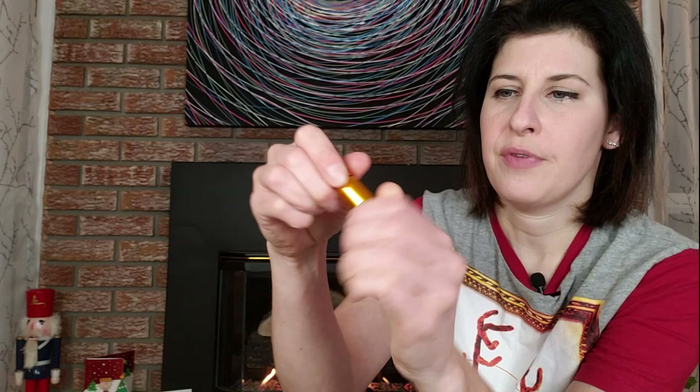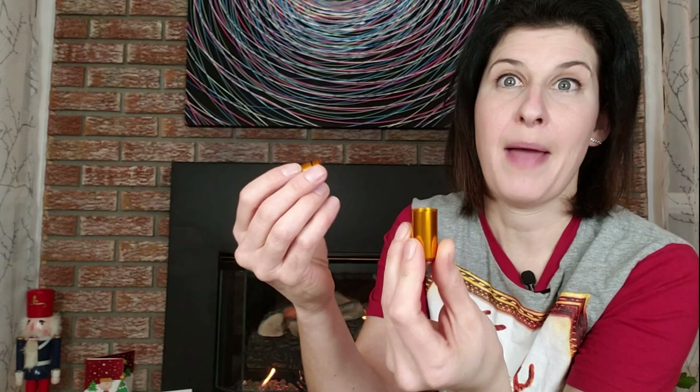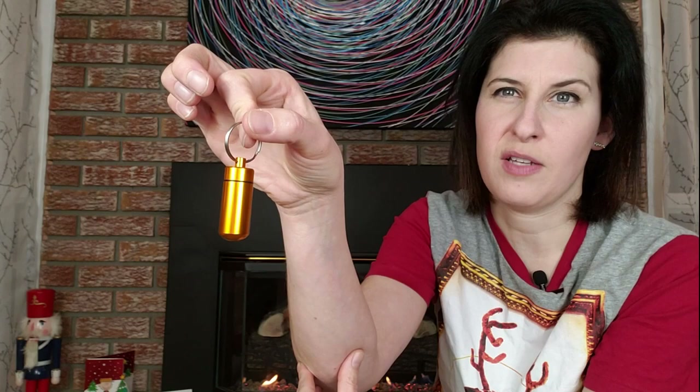Something to keep on your pack would be one of these waterproof metal storage containers. You could put pills in it or a couple of matches or something like that. They're pretty easy to put in your kit and they don't cost a lot either.